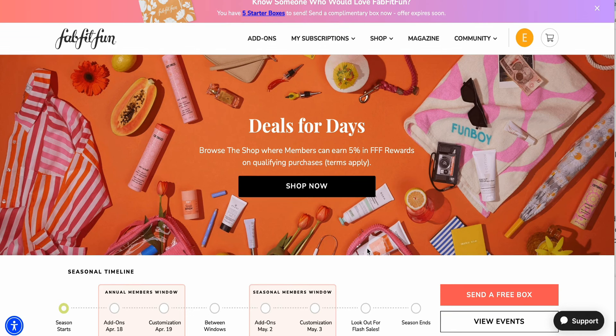Hey guys, welcome or welcome back to my channel. If you're new here, my name is Beth and this is the second FabFitFun video I am filming for this season. As you can tell, we're doing things a little bit differently this time around because I managed to get an eye infection.